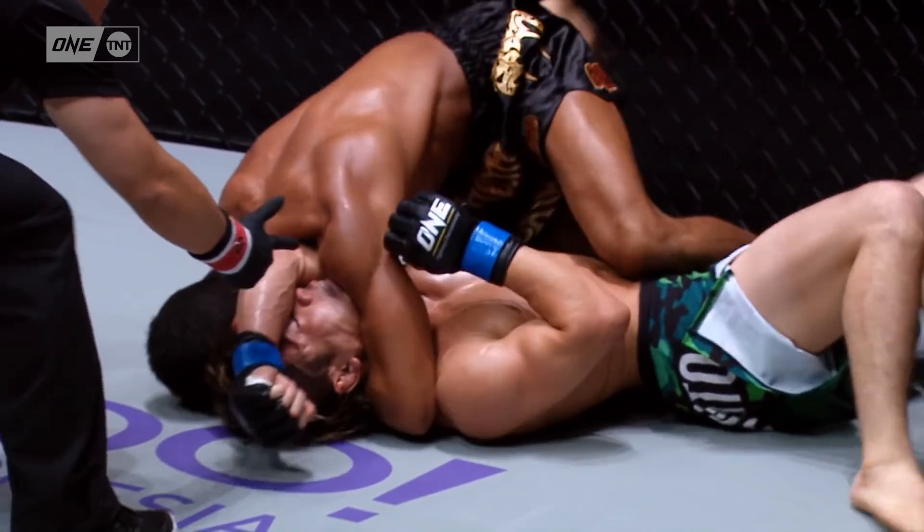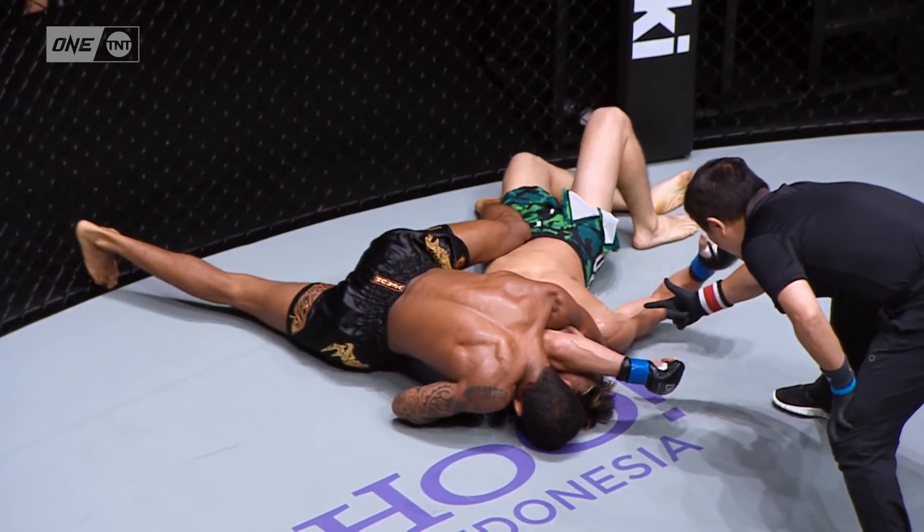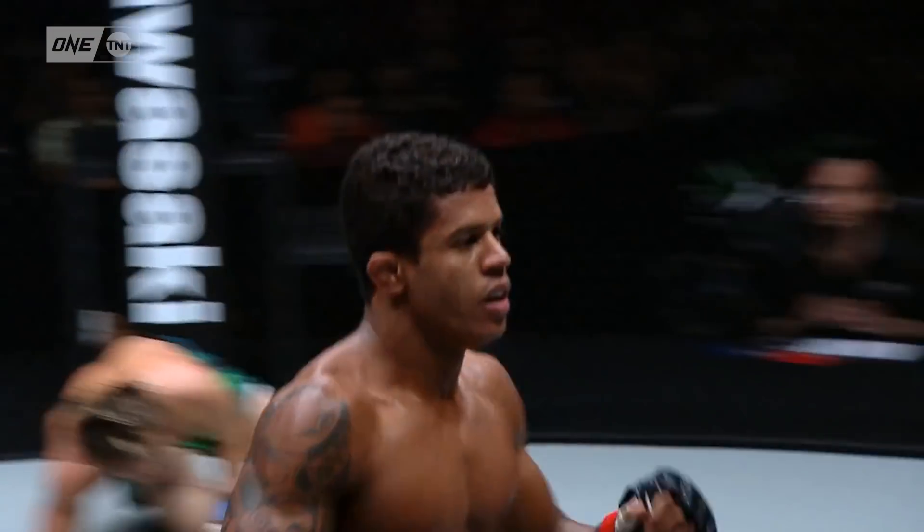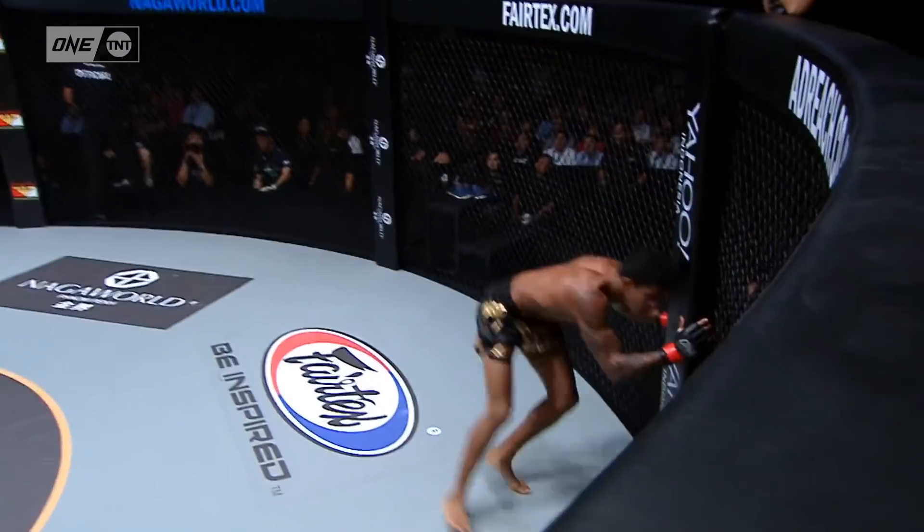This is it — this is that head and arm triangle choke. You saw there, he almost thought about tapping. It's close. There it is, it's over. This is the man that's going to be fighting for the title against Jay Hay and Stokweo.